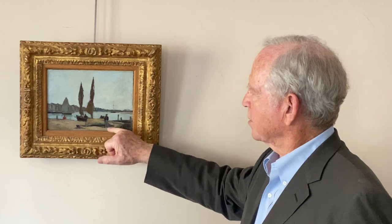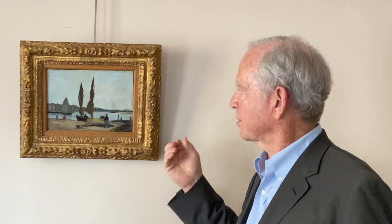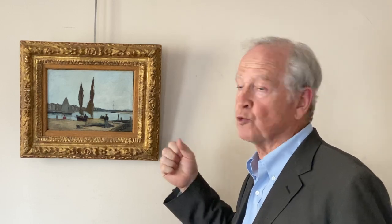And this figure standing here has a kind of graphic presence that you start to see in later works like Felix Vallotton that go beyond Impressionism. So this work has, I think, real charm and strength for its size and its reach.